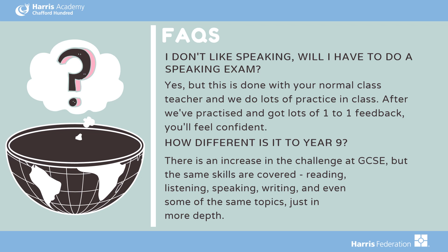As we don't get to see you face to face this open evening, we've collated some of the most frequently asked questions about languages at GCSE. The biggest one is that students often worry about the speaking part of the exam. The key is to remember that it's done with your normal teacher, and we help you feel confident with it. There is a step up from Year 9, of course, but you've already studied many of the topics, such as free time, family and holidays — so at GCSE we study these in a bit more detail.